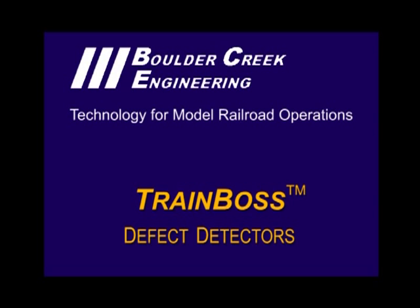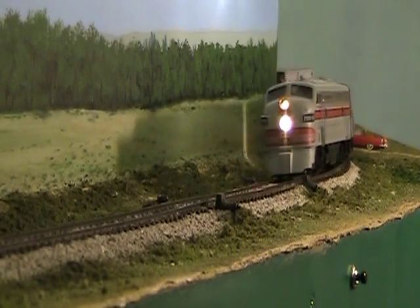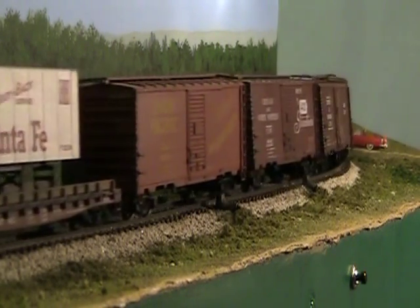This video demonstrates TrainBoss defect detectors for model railroads from Boulder Creek Engineering. Here's the TrainBoss defect detector in action, running with automated track site voice reports typical of most Class 1 railroads since 1980.